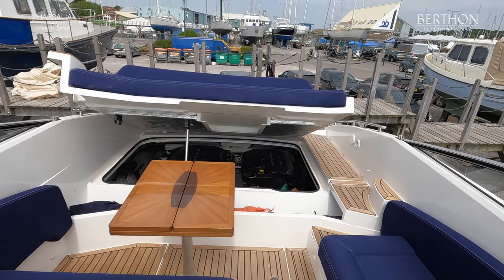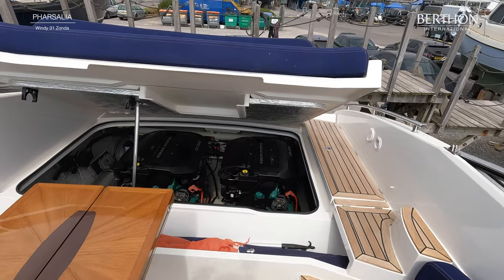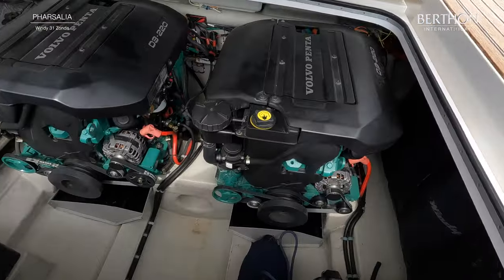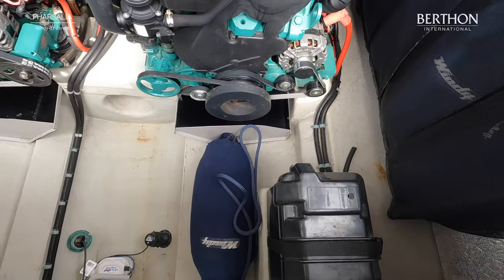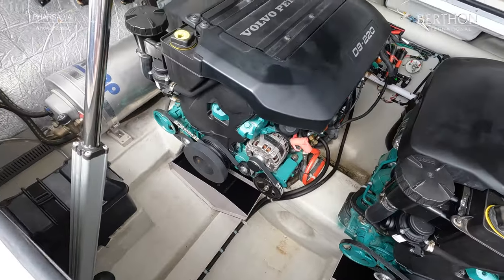This table actually stores on top of the hatch there, so it all stores neatly away. There's a hot water tank down there, and your battery banks down there too. Plenty of room to work on the engines if needs be, and nice clean bilges.